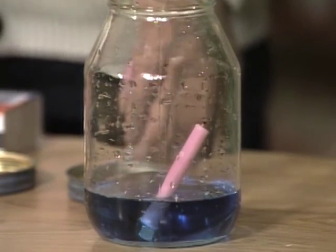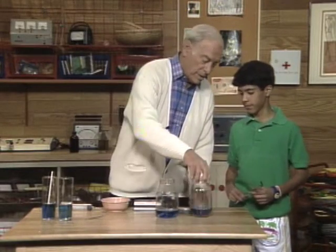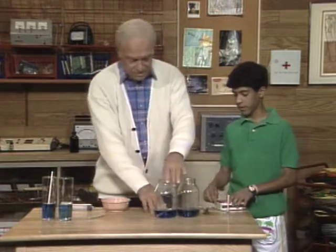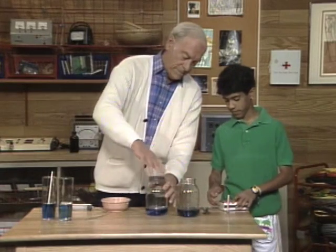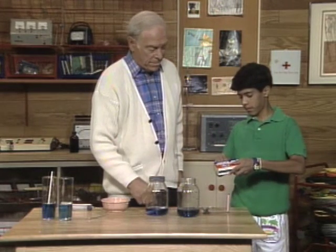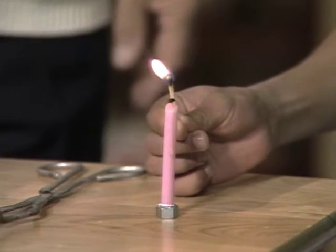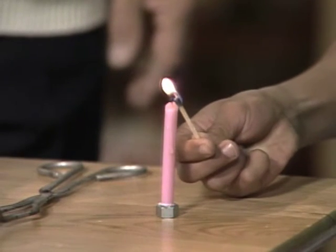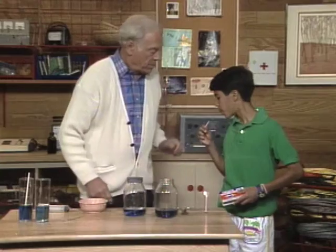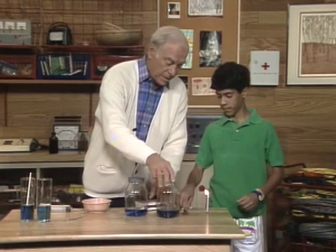You can put that one in any old way, because you'll see why later. It really doesn't have to stand up. But this one, I'd like you to put in straight up, because you're going to light it. Now, put that lighted candle in that jar.